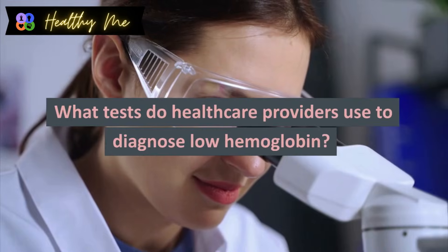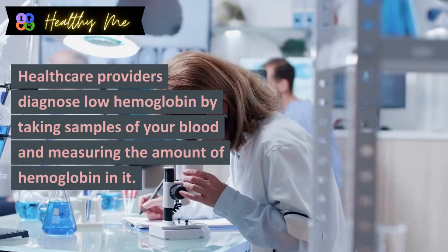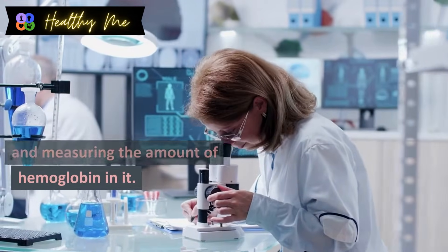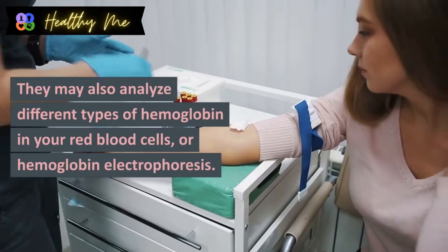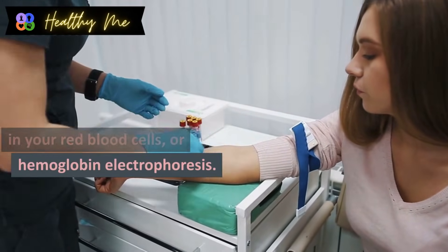What tests do healthcare providers use to diagnose low hemoglobin? Healthcare providers diagnose low hemoglobin by taking samples of your blood and measuring the amount of hemoglobin in it. This is a hemoglobin test. They may also analyze different types of hemoglobin in your red blood cells, known as hemoglobin electrophoresis.